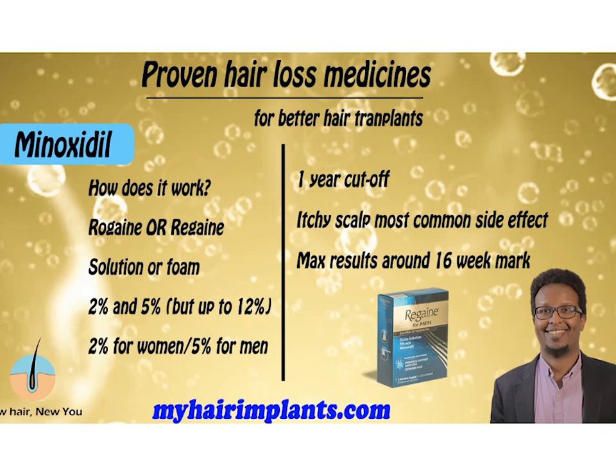How does Minoxidil work for hair loss? Unbelievably, after all these years, nobody really understands for sure. We know how it works for other conditions, but for hair loss it's still a bit of a mystery. The two most common brands are Rogaine and Regaine — we'll have a look at them in a minute.